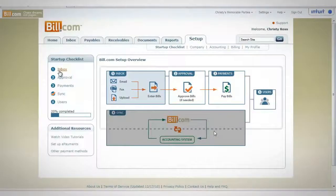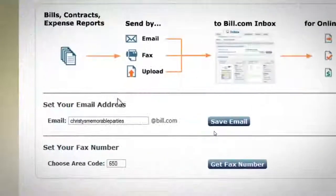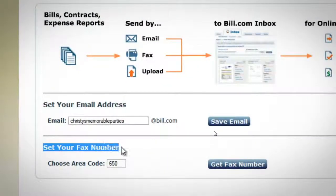To get started, simply send your invoices to Bill.com, upload your bills, or simply email them or fax them directly to Bill.com. You get unlimited storage for your documents online.